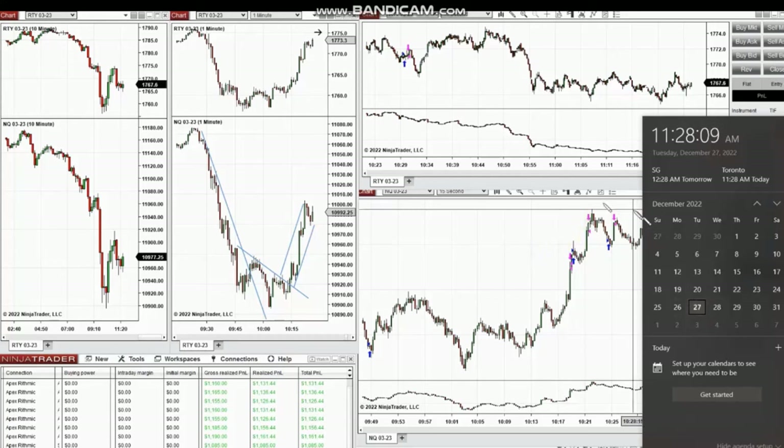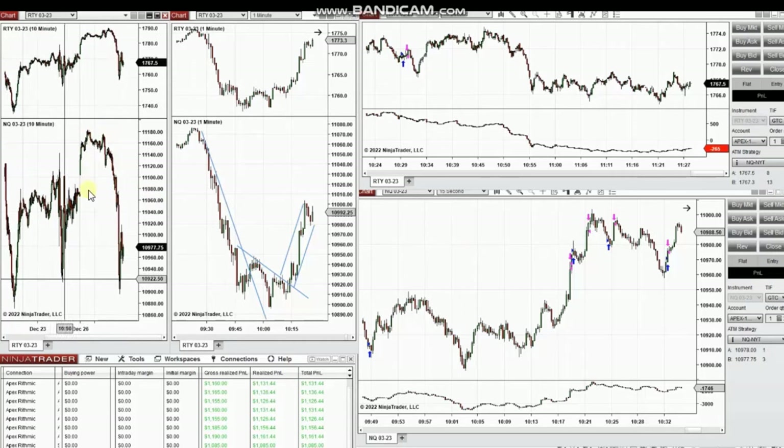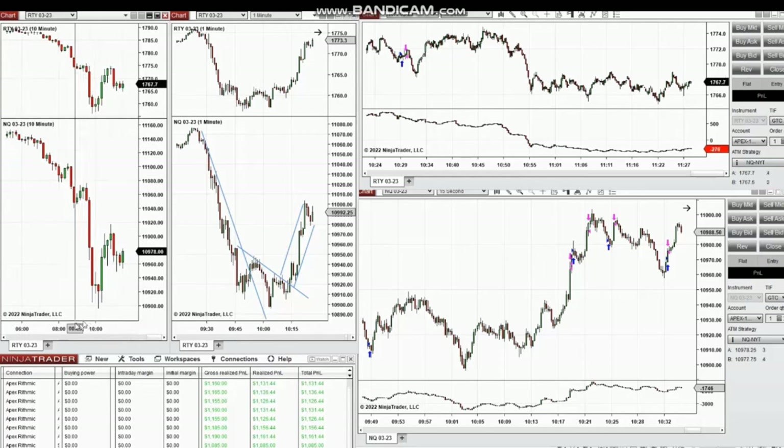These are some of my trades taken at the beginning of the New York market session on 27th of December. At the beginning, the market sold off rapidly and the NASDAQ tested around the 10,900 level. That got rejected and the buyers came back. It was evident from the one-minute structural charts that momentum was getting lost — this is slope analysis.